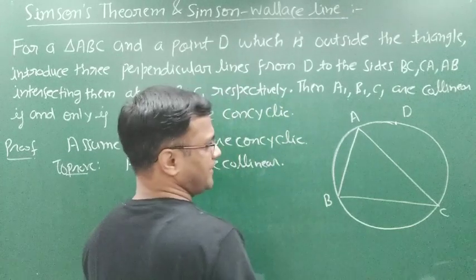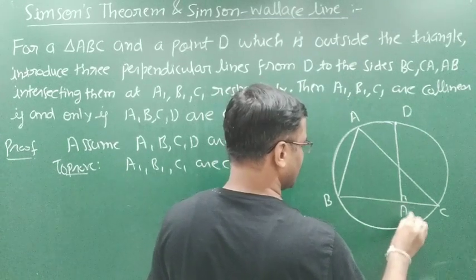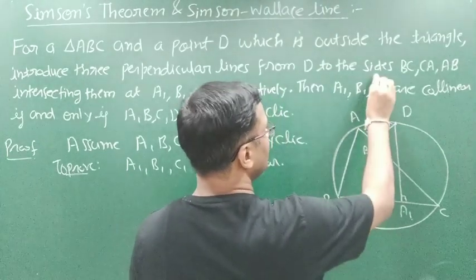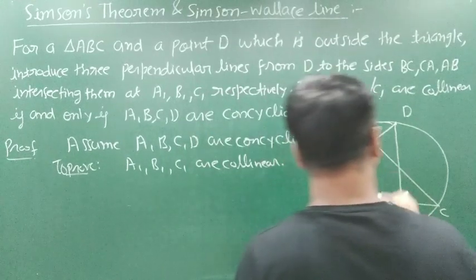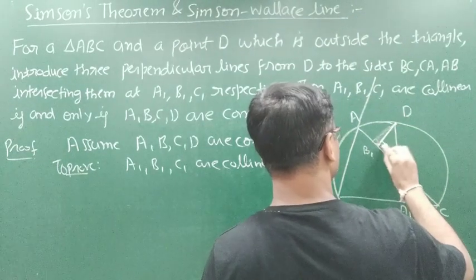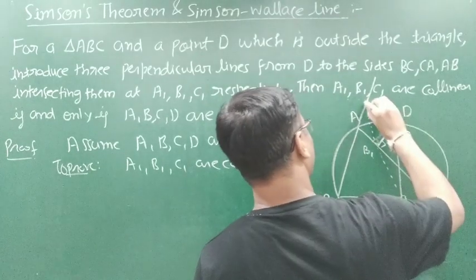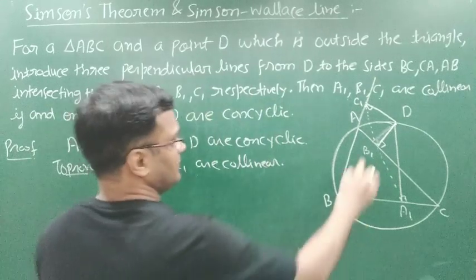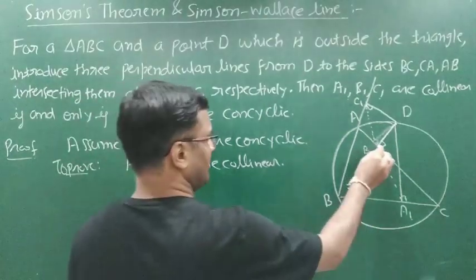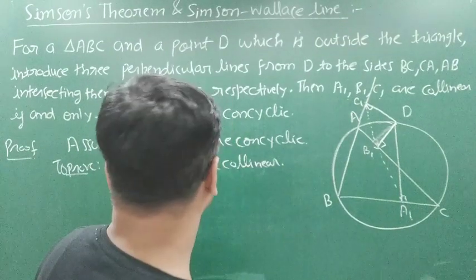From point D we draw three perpendiculars to the sides. The foot of the first perpendicular is A1, the foot of the second perpendicular is B1, and the foot of the third perpendicular is C1. We have to show that these three feet of perpendiculars A1, B1, C1 lie on a straight line, that is they are collinear.